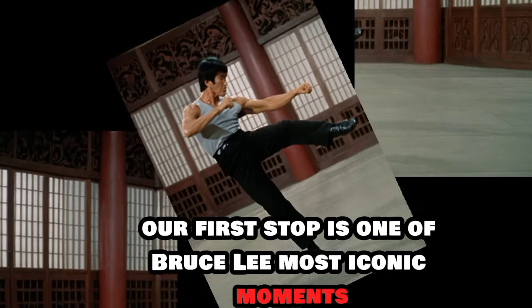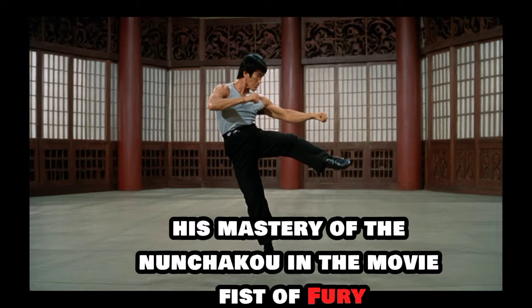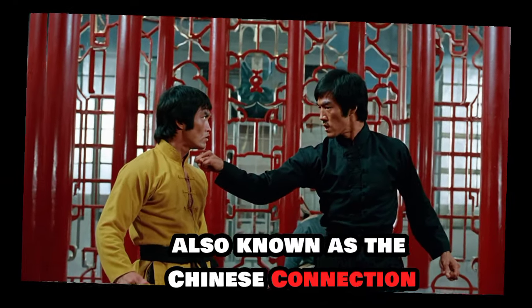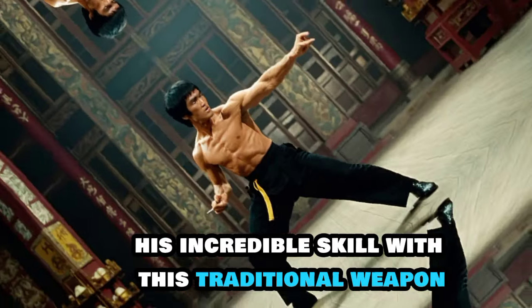Our first stop is one of Bruce Lee's most iconic moments: his mastery of the nunchaku. In the movie Fist of Fury, also known as the Chinese Connection, Bruce Lee demonstrates his incredible skill with this traditional weapon.